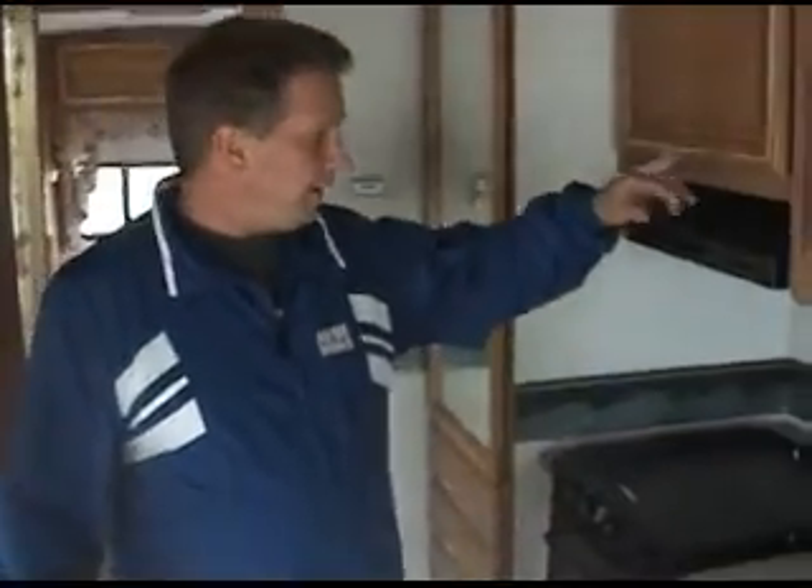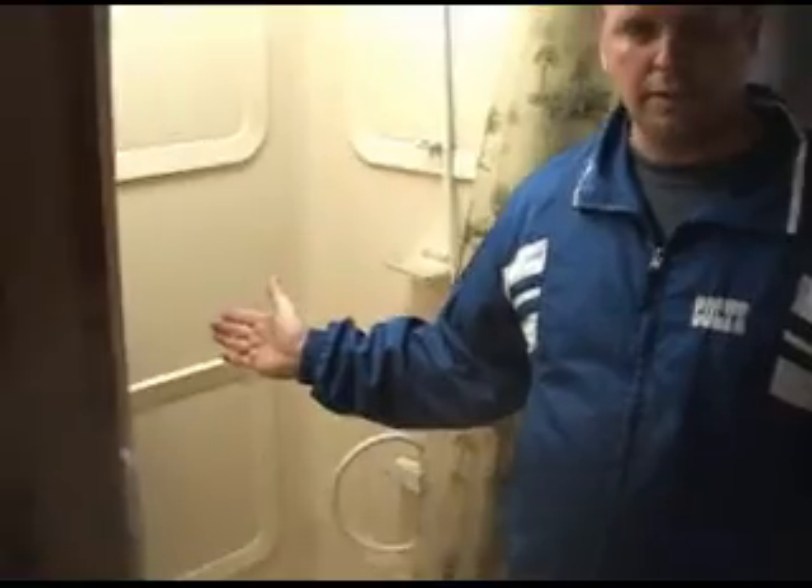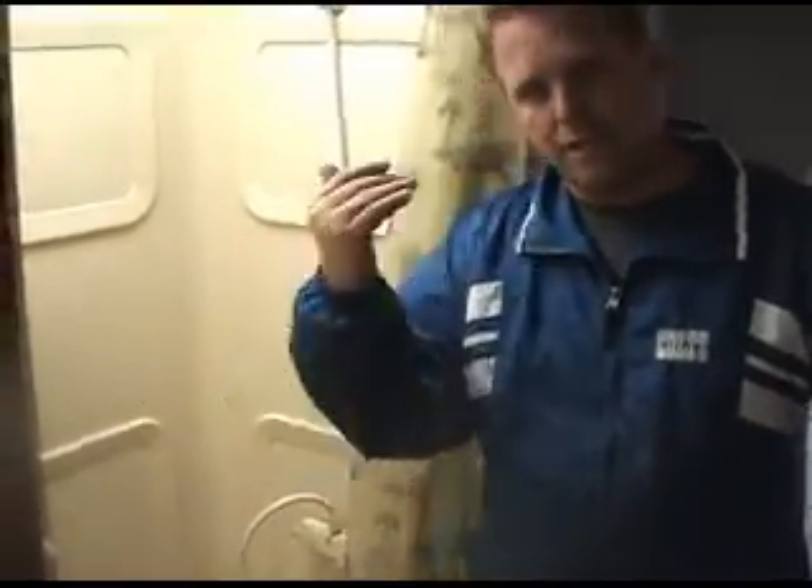Up here you have a table and chairs, and a new plank floor throughout. You've got a microwave oven and of course the two-door refrigerator. There's a nice tub here and a very nice bathroom — come on back to the bathroom.